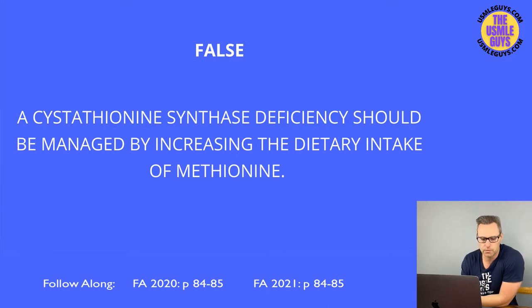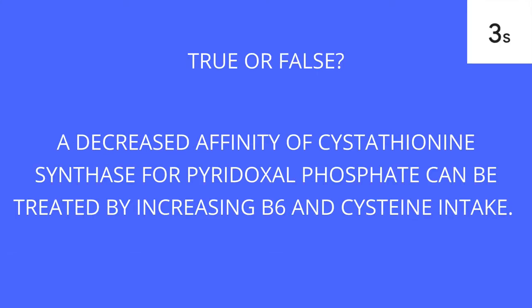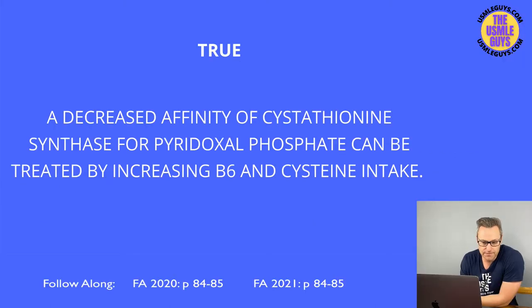This is true. A significant increase in B6 intake as well as an increased dietary intake of cysteine can help manage this cause of homocystinuria.